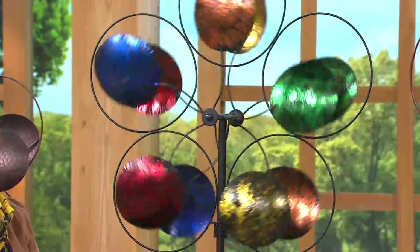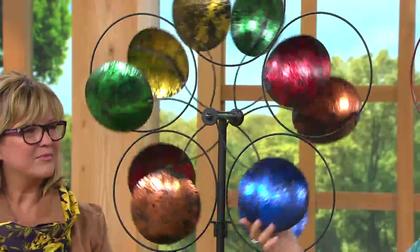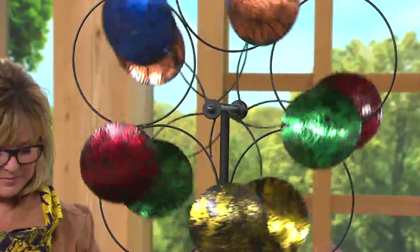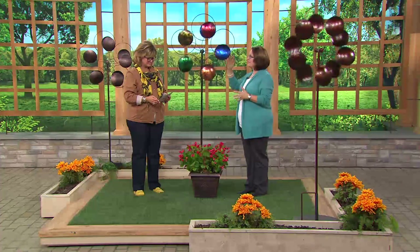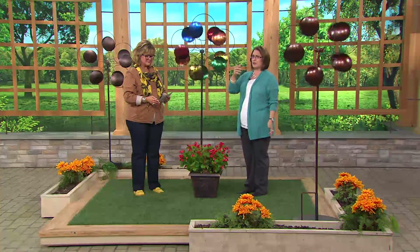One of the things that Plow and Hearth does so well is our oversized wind spinners. Plow and Hearth has been bringing us really unique products for your yard and your home for more than 30 years, and they've really specialized in these oversized wind spinners that give that statement piece — something that in your yard just says this is your home. This is something that neighbors are going to say, where did you get that? Because that's really a cool item.